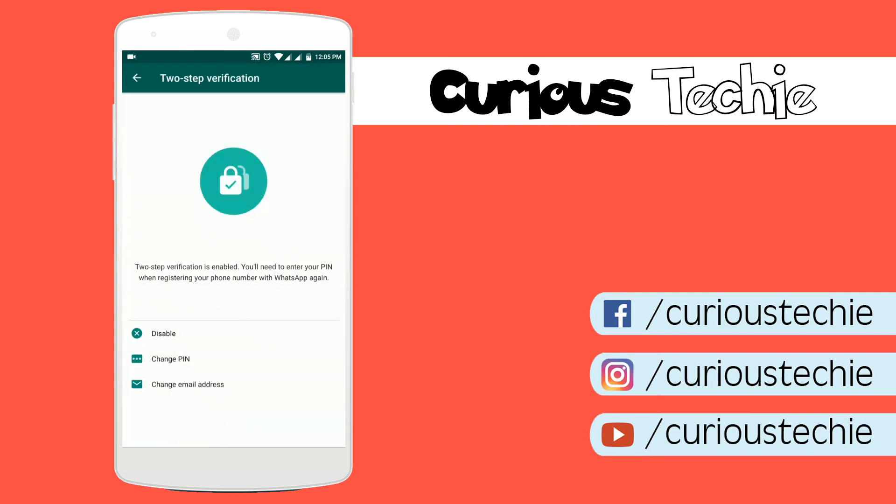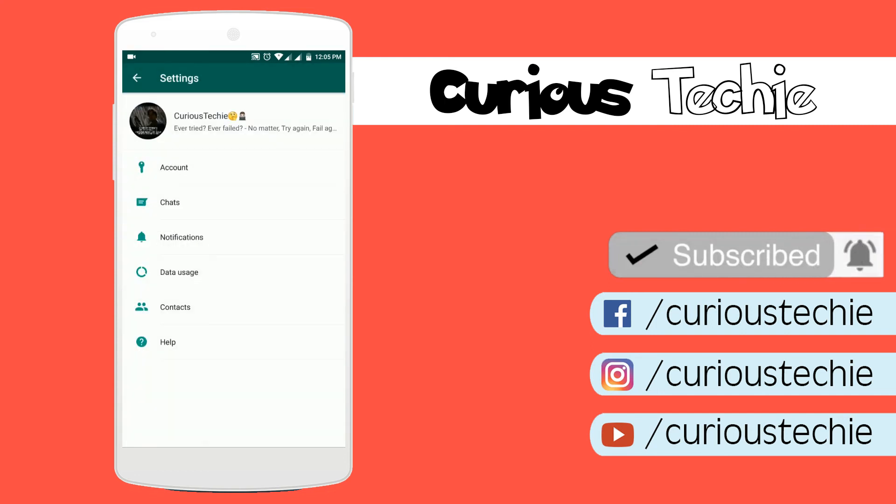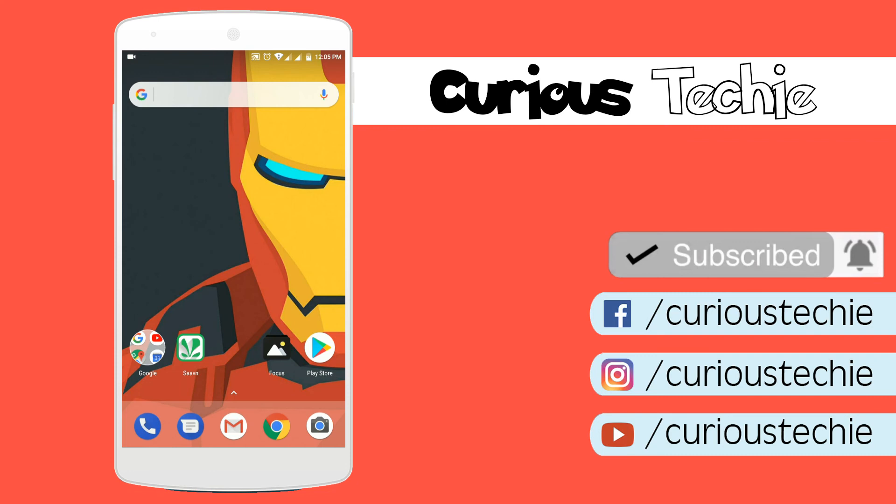So by enabling this setting, your WhatsApp is secured. Because if someone wants to access your WhatsApp, they would need to enter the prior password. If they don't know it, they can't get in. And by that way, your WhatsApp is secured. So that's it for today, friends. I hope you liked this video. If you haven't subscribed to my channel yet, please do it now.